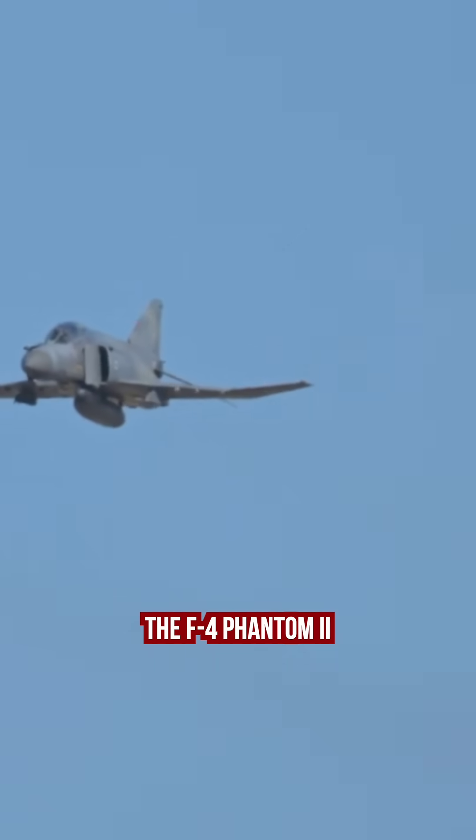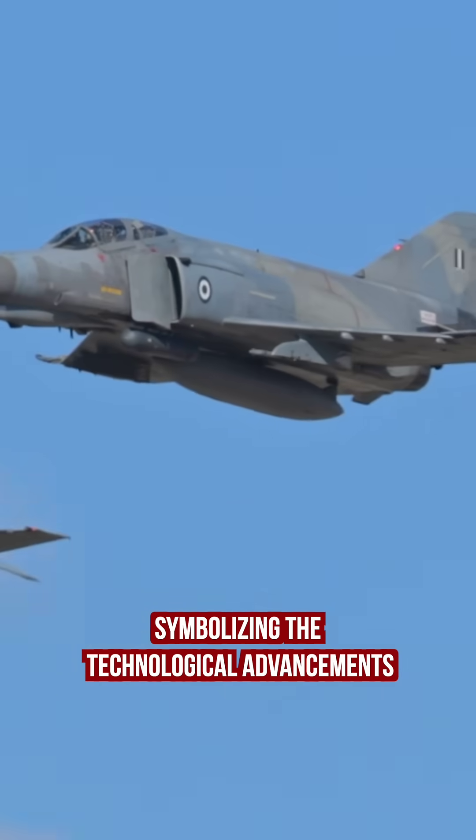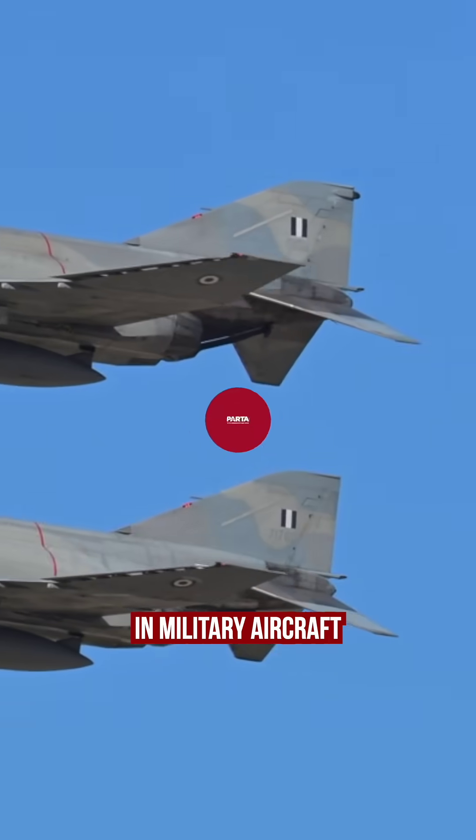The F-4 Phantom II had a lasting impact on both military aviation and popular culture, symbolizing the technological advancements in military aircraft during the Cold War era.